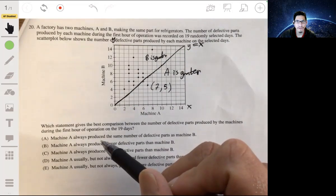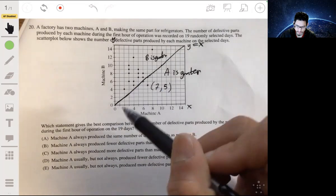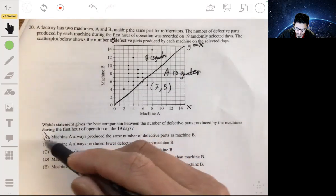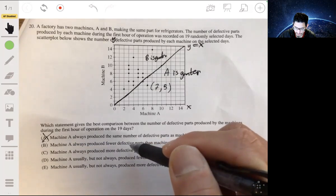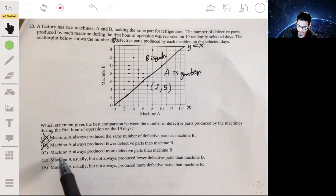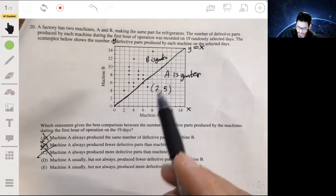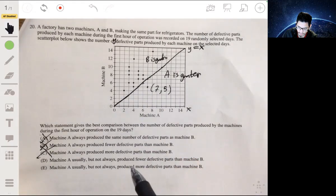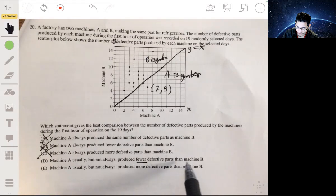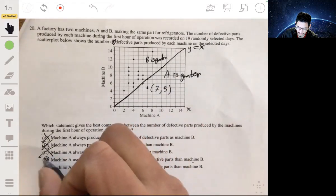Choice A: machine A always produces the same number of defective parts — no, because that would mean all points are on the line. Not A. Choice B: machine A always produces fewer defective parts — not always, that's too absolute. Not B. Choice C: machine A always produces more — again, not always, sometimes only. Not C. Choice D: machine A usually, but not always, produces fewer defective parts than machine B. Yes, because there are only a few points where A is greater. Usually but not always — so the answer is D.